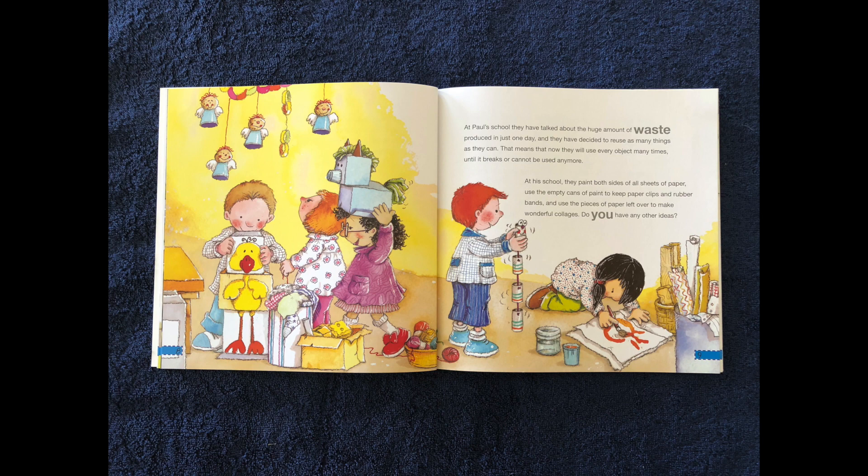At Paul's school, they have talked about the huge amount of waste produced in just one day. They have decided to reuse as many things as they can — that means using every object many times until it breaks or cannot be used anymore. At his school, they paint both sides of all sheets of paper, use empty cans of paint to keep paper clips and rubber bands, and use leftover pieces of paper to make wonderful collages.